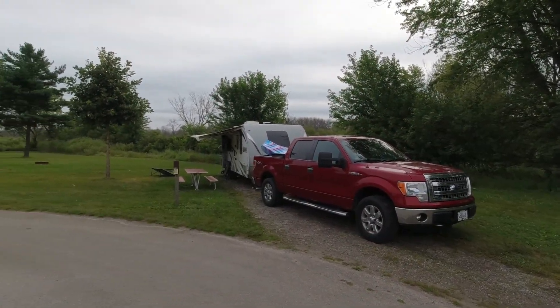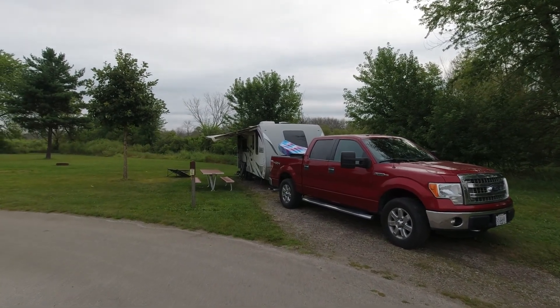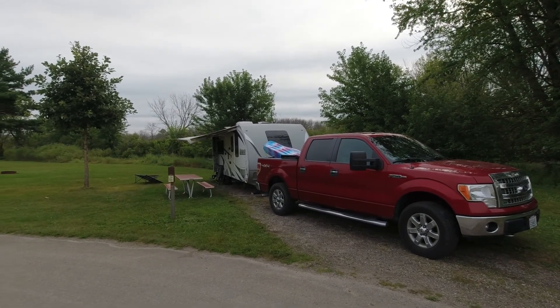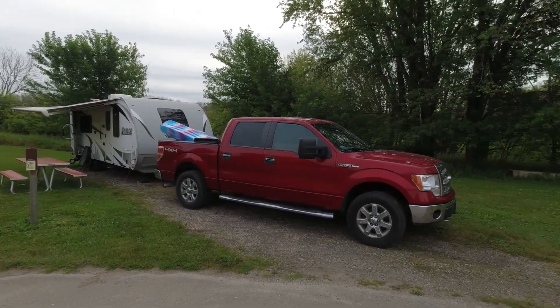We're going to do this little backwards, starting at what is actually the back of the park. This is my site, Site C — it is a dry camping site, no water, electricity, or anything. I've got my little solar panel set out there, and we're set up here for four nights.